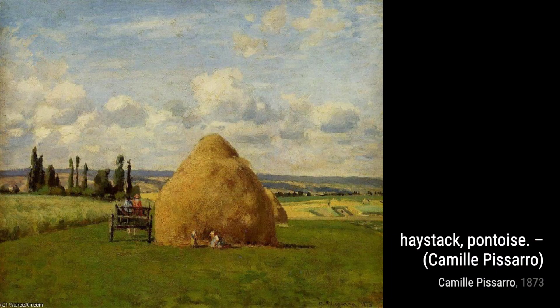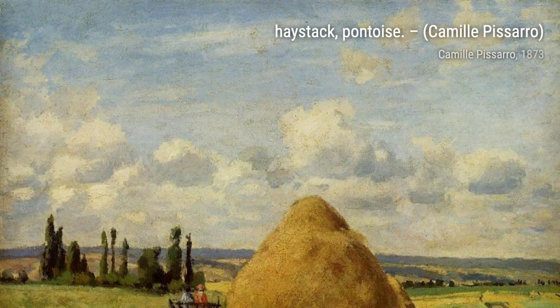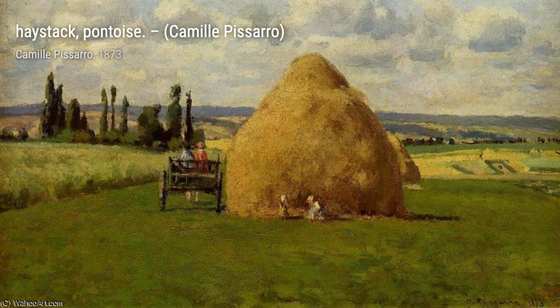Hey there, art lovers. Welcome back to VisArt, the channel where we dive deep into the world of artists and their incredible artworks. Today, we're going to explore the masterpieces of Camille Pissarro, a Danish-French painter who made significant contributions to Impressionism and Post-Impressionism.